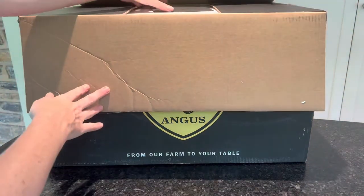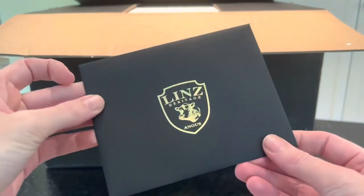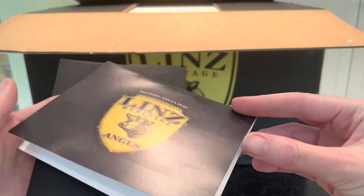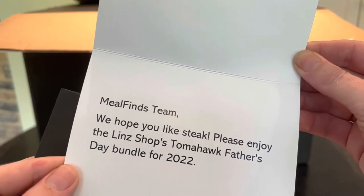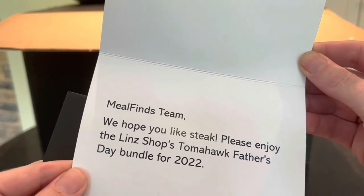This is a special package they have going on right now — it's the end of May into early June — and they sent us this Father's Day package to check out. The note reads: 'Mealfinds team, we hope you like steak. Please enjoy Linz Shop's Tomahawk Father's Day bundle for 2022.'